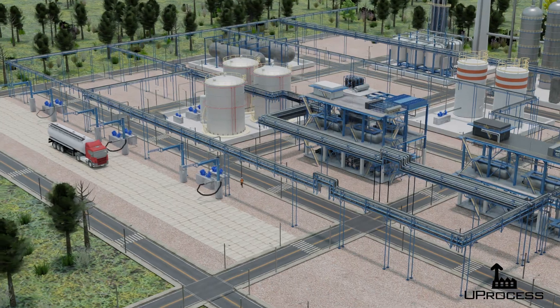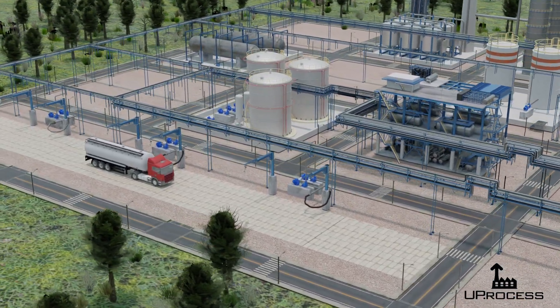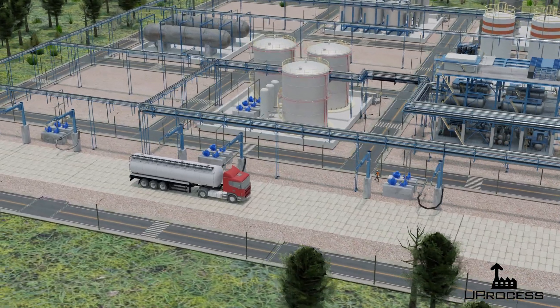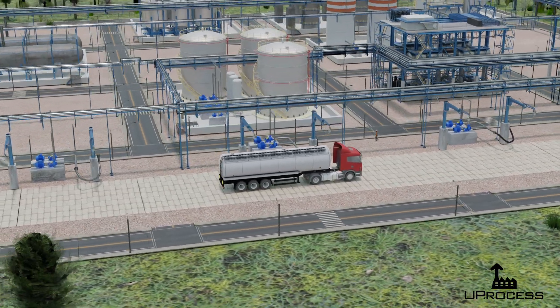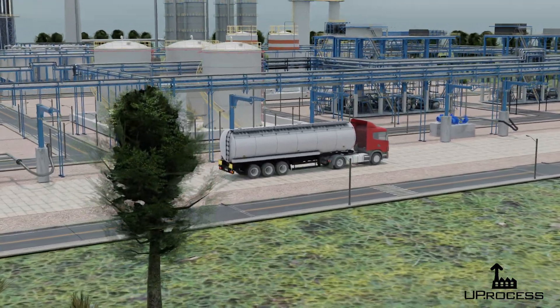The raw materials are usually brought to the facility by trucks and unloaded at a designated area. The chemicals are then transported to the reaction units where they are processed and transformed into the final product. A chemical operator is working at a control panel and a field operator approaches the truck to start the unloading process.